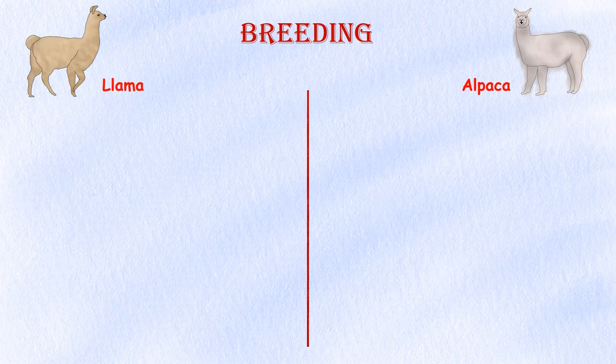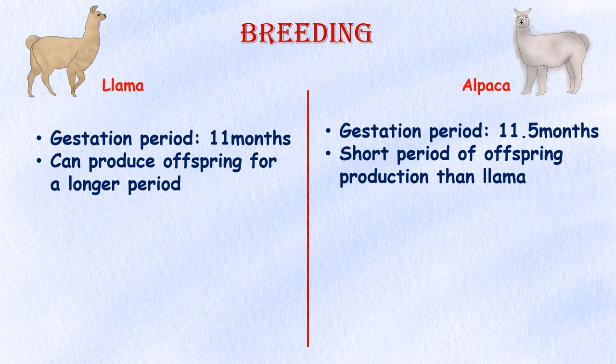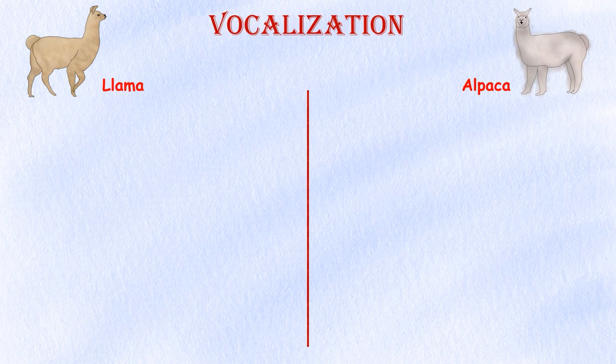Breeding. Llamas have a gestation period of about 11 months, while alpacas have a gestation period of around 11.5 months. Llamas can also produce offspring for a longer period of time than alpacas.